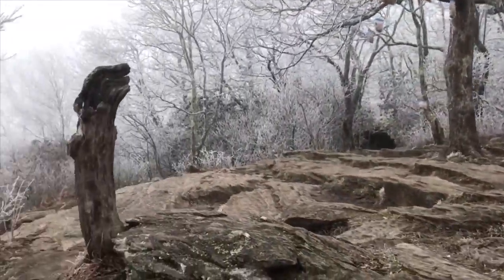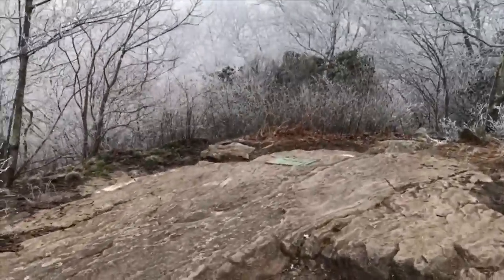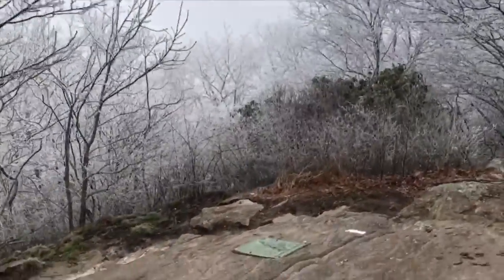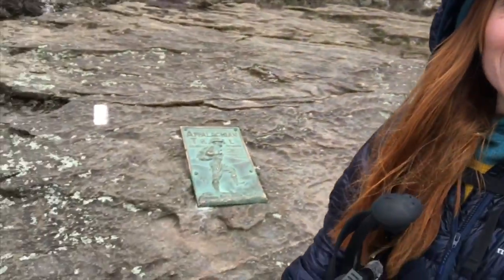There's the plaque on the ground. I had no idea this is what it looked like — that's the view. Wow! We made it to Springer. There's the plaque, and officially making trail miles now.